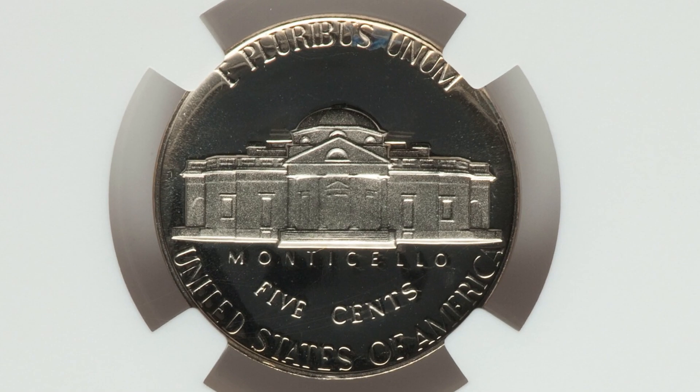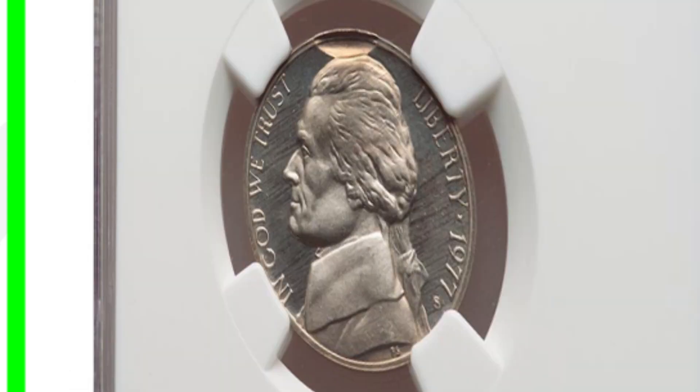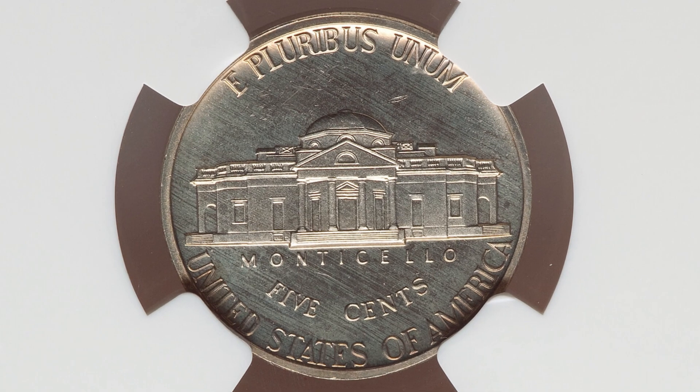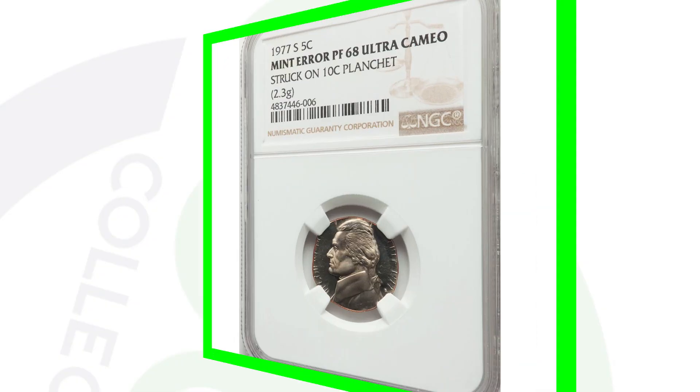Here's a 1977-S mint mark proof coin graded at Proof 65, so a more moderate grade for a proof coin. It does have an obverse indent which we can see at the top of the coin, and this nickel ended up selling for $180 as a result of that mint error.